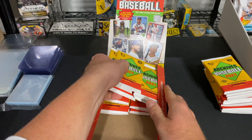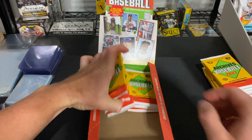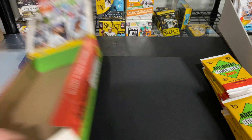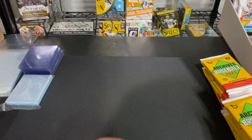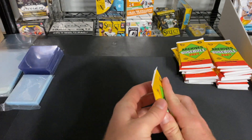This box has two on-card autographs guaranteed per box, so that's something to really look forward to. That's one of the reasons I chose this over the 2021 Topps Update hobby — two on-card autographs guaranteed. Let's get right into it.